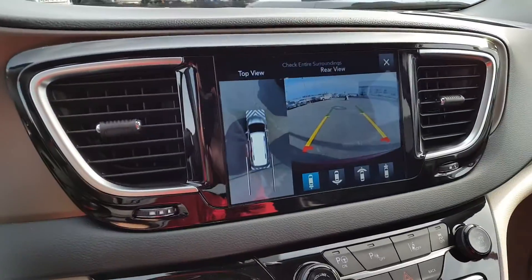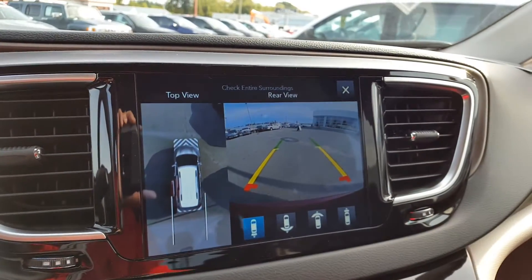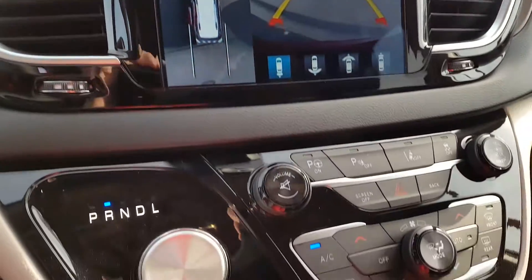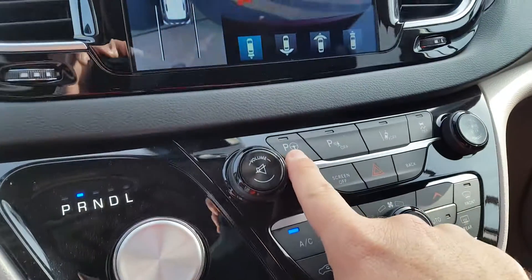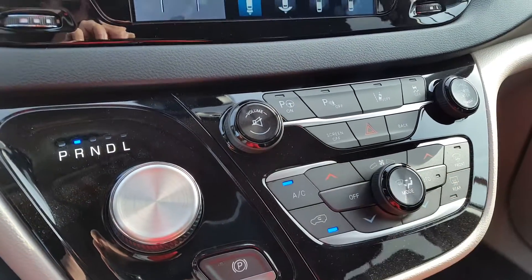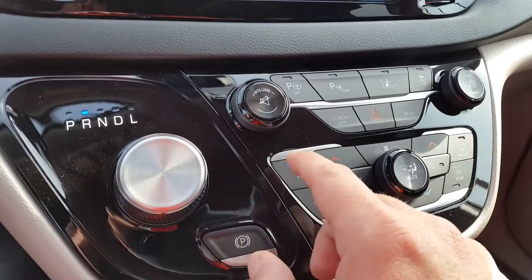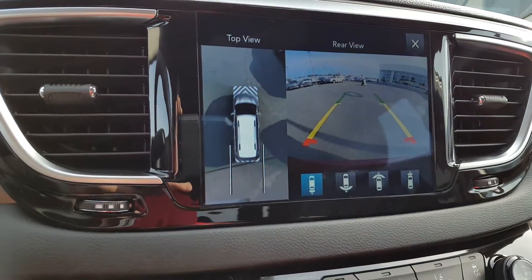For this one, we have a 360-degree camera. We have an 8-speed transmission, electronic power brake, parallel and perpendicular parking, lane departure assist, backup sensors, and your 360-degree view backup camera.